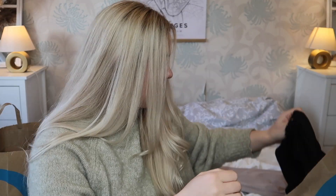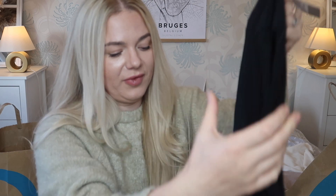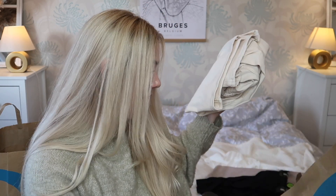Next I got leggings — we all need a pair. I got mine in the medium but I think I was supposed to get a small. Four pounds, the famous Primark leggings. It says made using organic cotton. Yeah, four pounds — these are staples for autumn/winter.